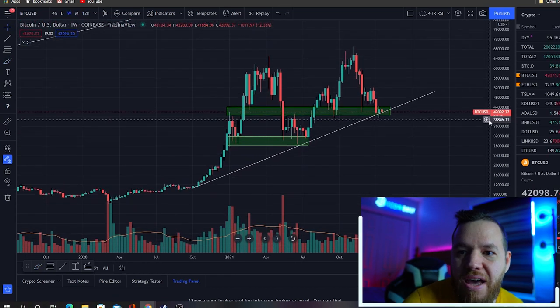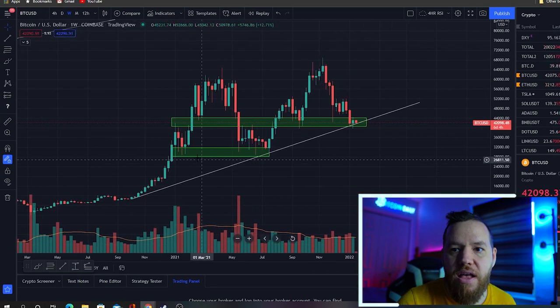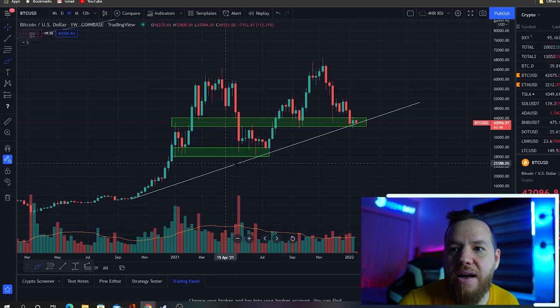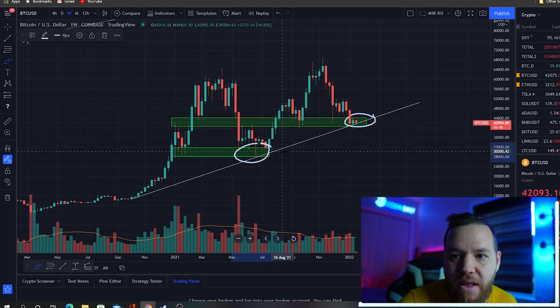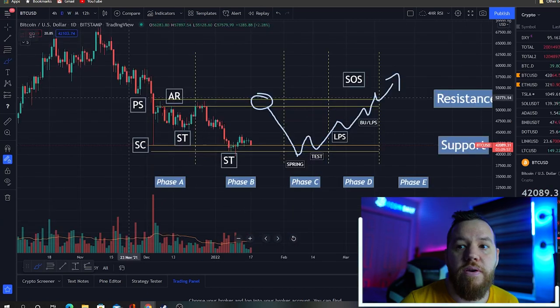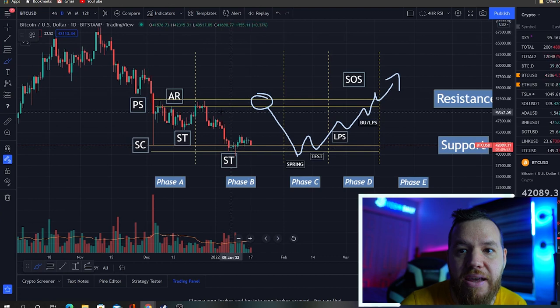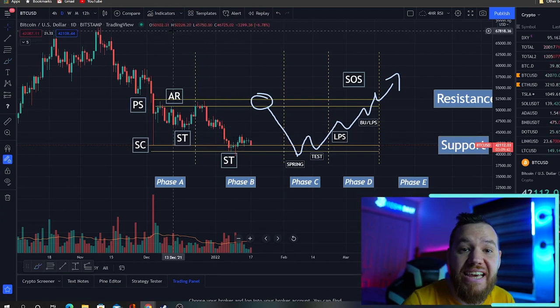So we've basically shown you guys everything that there is on the charts. We've shown you guys all the fractals from here and back here. We've shown you guys the current support that we're at — same support as here. We've shown you guys the possible accumulation schematic that we could possibly be in right now. So let's look at some on-chain data.